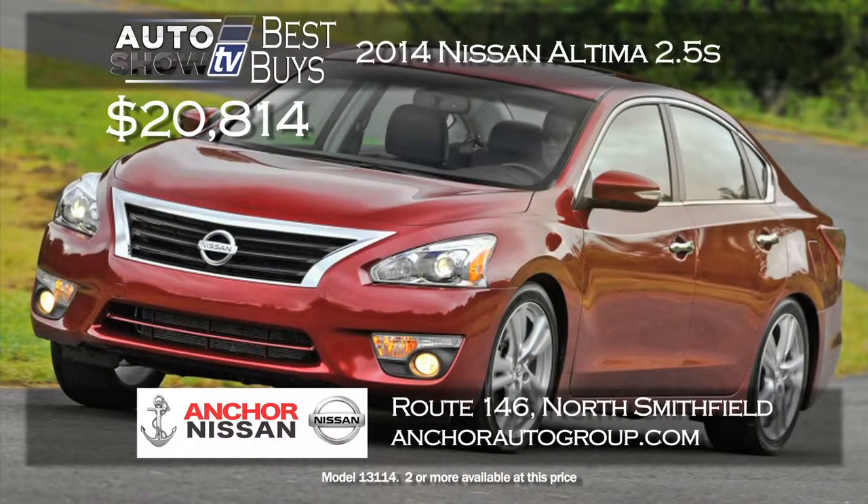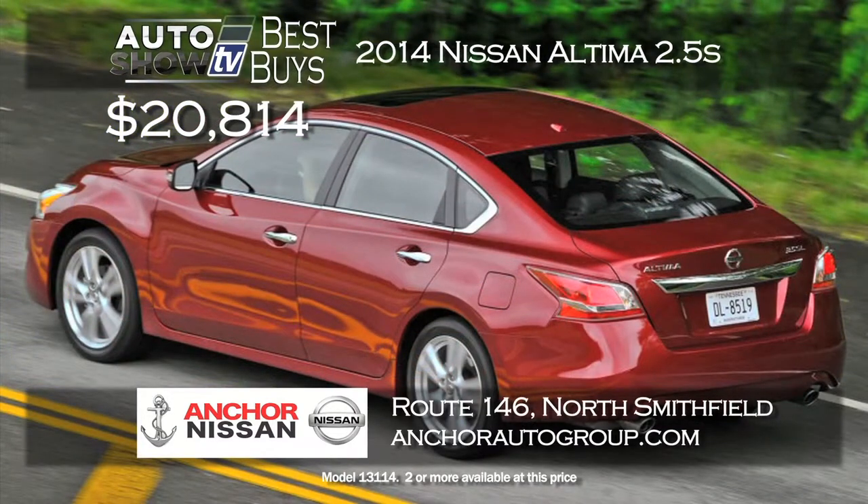When it comes to the Nissan Altima, Anker Nissan always comes through with a great deal. The 2014 Altima 2.5 S is just $20,814. That's a best buy. It's well equipped, and for no extra cost you receive Anker's lifetime insurance plan.